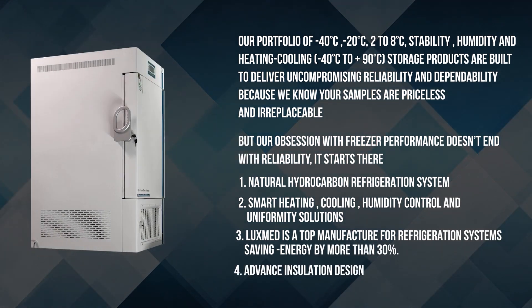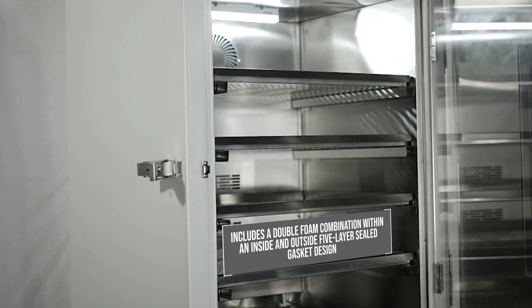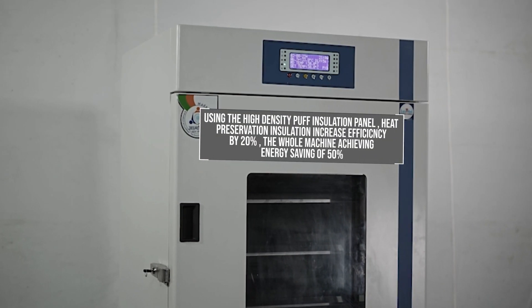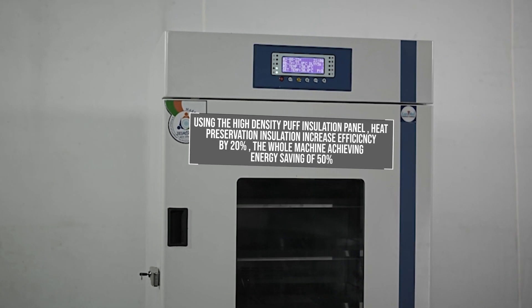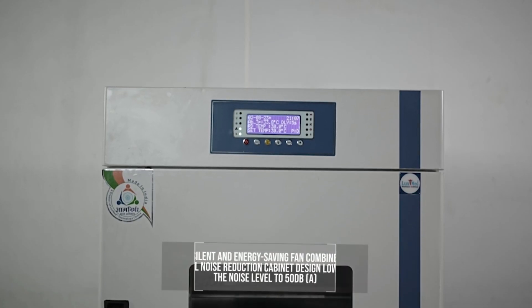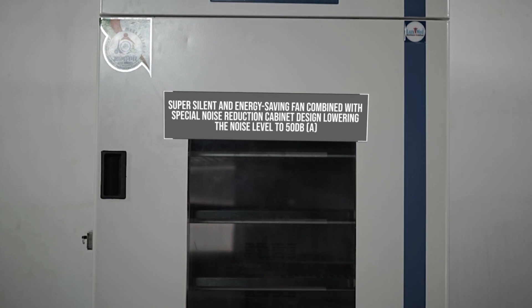Advanced insulation design includes a double foam combination within an inside and outside five-layer sealed gasket design. Using the high-density puff insulation panel, heat preservation insulation increases efficiency by 20%, with the whole machine achieving energy saving of 50%.